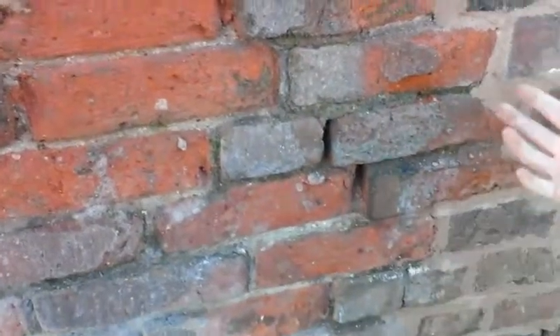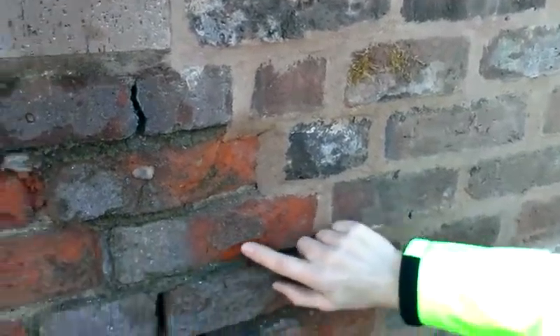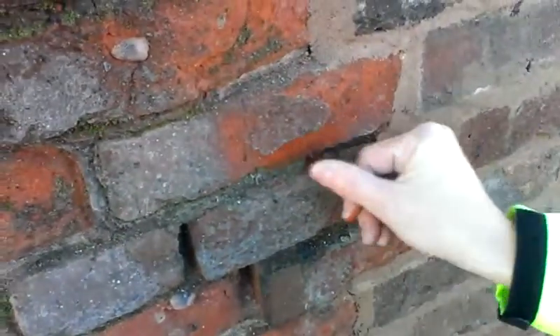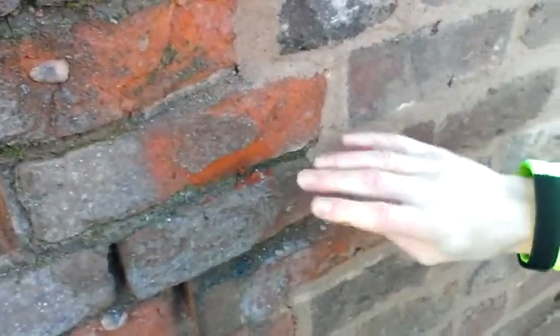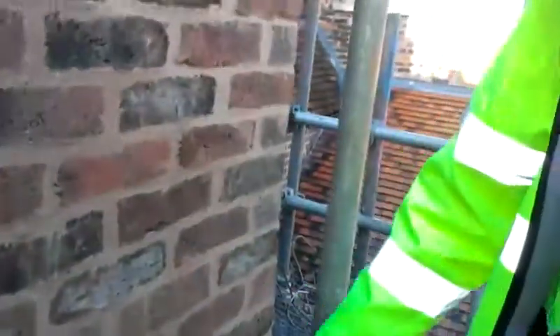This shows some of the real problems we have as buildings start to decay over time, and the need to do this kind of comprehensive work that is so importantly funded. You can see that the brick is literally returning back to clay, so it's really important to get sound bricks back in place in order to ensure the building remains watertight.